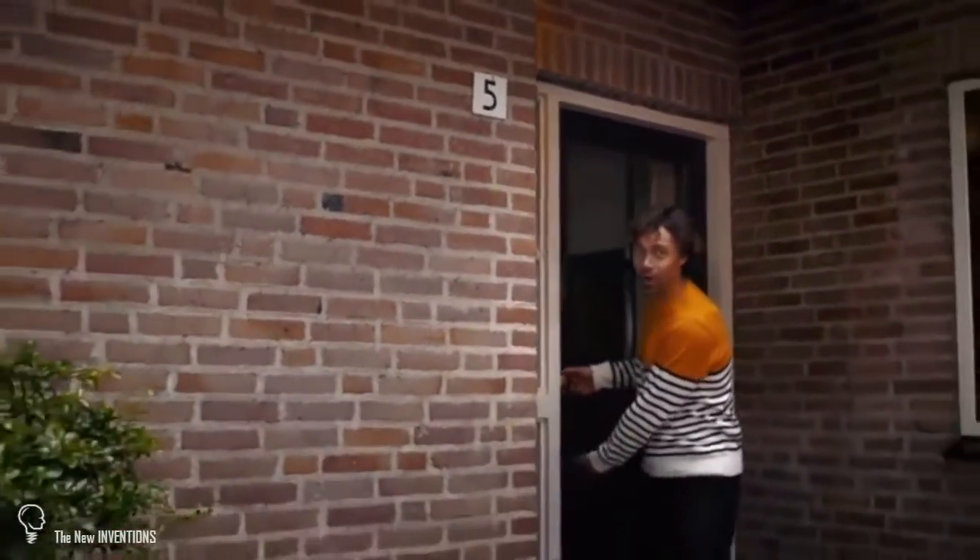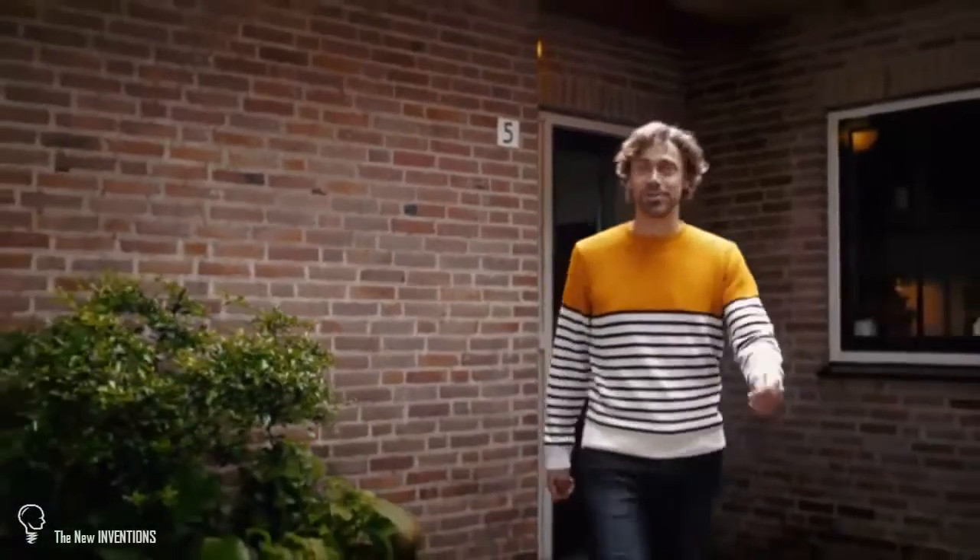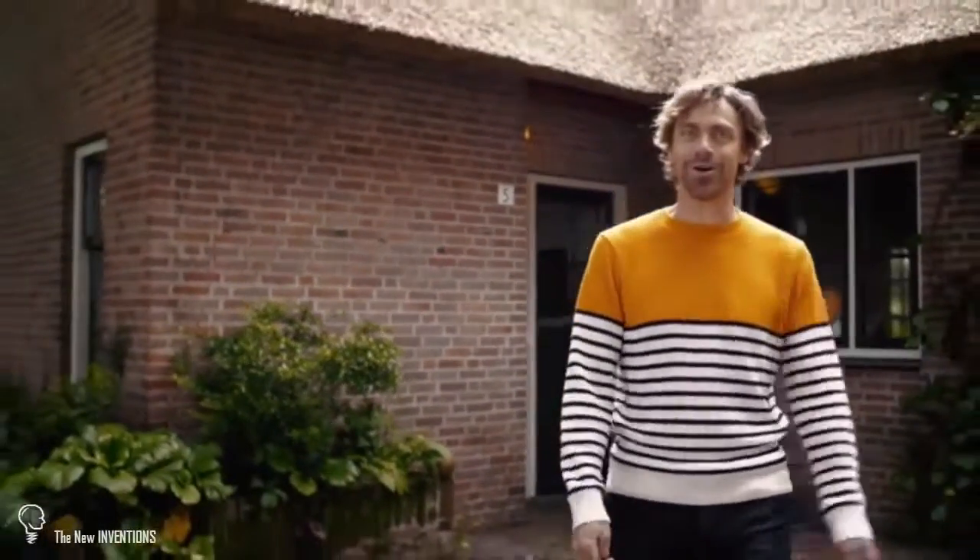Electronic locks have been around in professional spaces like airports and hospitals for decades, but they use a badge system. We bring the same technology to your house or office, but without the hassle of badges. Entering and locking your home has never been so simple and secure as with a Bold Smart Lock.